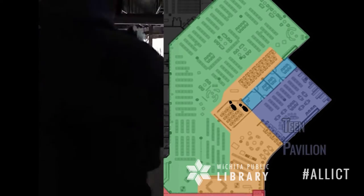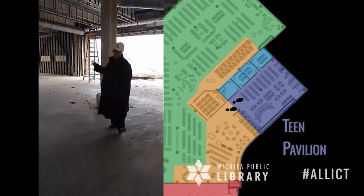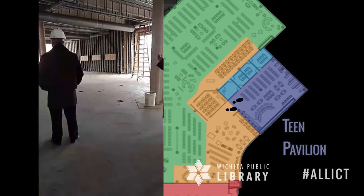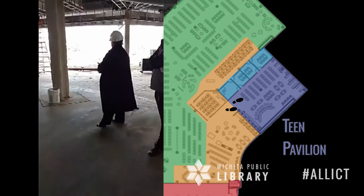The northeast corner is our teen pavilion. It's a place unlike anything we have in our library system right now. We will have a great mix of technology and collections with great seating in a variety of configurations for middle and high school students. The seating opens right into the collaboration study room.